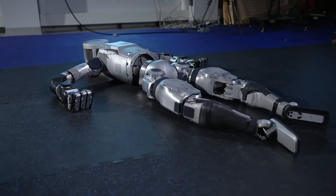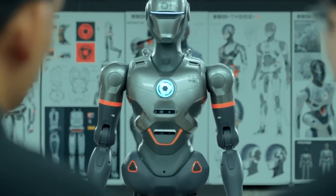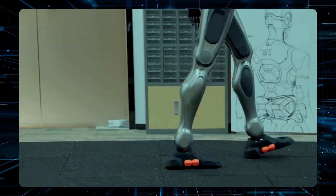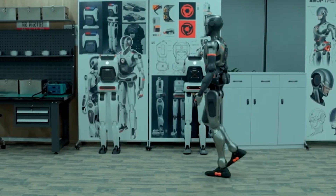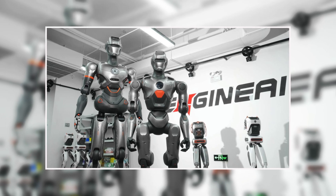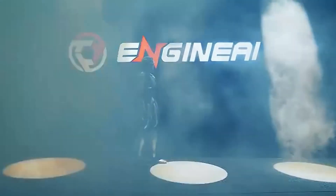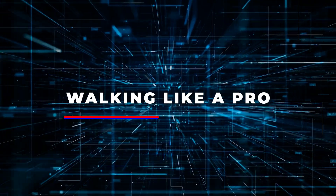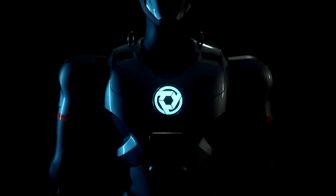Most robots move stiff and mechanical, but the PM-01 is nothing like that. Built by Engine AI in China, this robot walks almost like us — smooth, natural, and precise — whether gliding across a room or handling tricky turns. With advanced walking modes, powerful open source tech, and game-changing agility, this robot is setting a new standard. Could this be the most advanced humanoid robot yet? Let's find out.